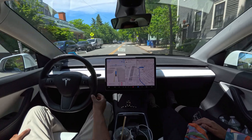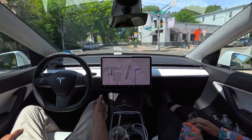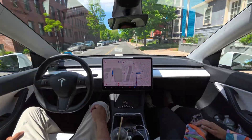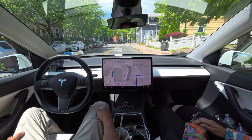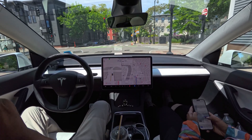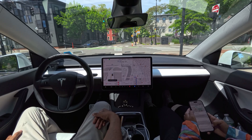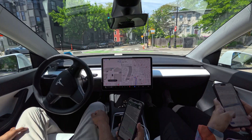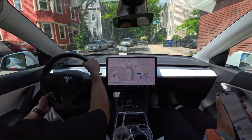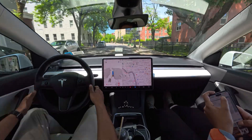I'm going to fast forward this section because I made a mistake choosing the destination. The car navigation was saying to make a left but I wanted to go straight, so I took over and then turned FSD back on. The car started driving itself again and we'll see how it handles the upcoming situation.